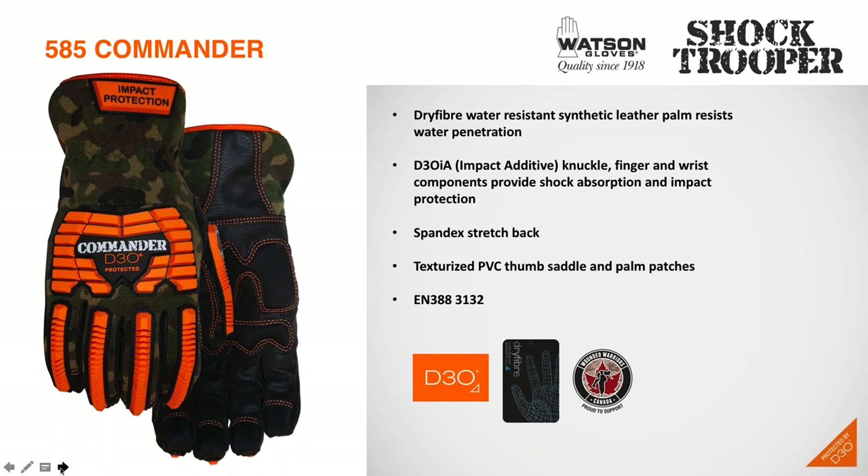In the past few slides, you may have noticed the Wounded Warriors logo at the bottom. We're very proud to announce that we've recently partnered with the Wounded Warriors of Canada for the launch of these new gloves. We're going to quickly share a video that tells you more about our partnership with them.